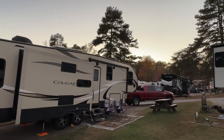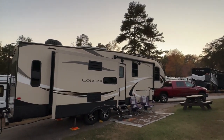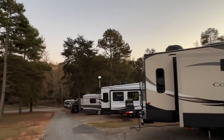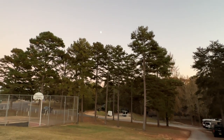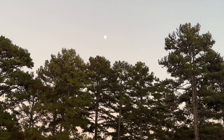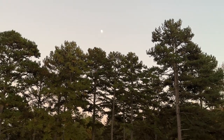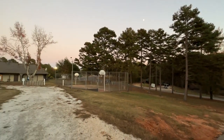It's like the perfect fall evening here at Carolina Landing RV Resort — the moon is just above these pine trees over here. Very peaceful tonight.